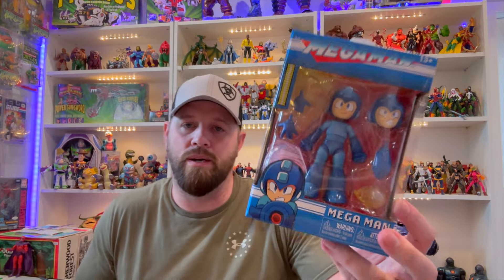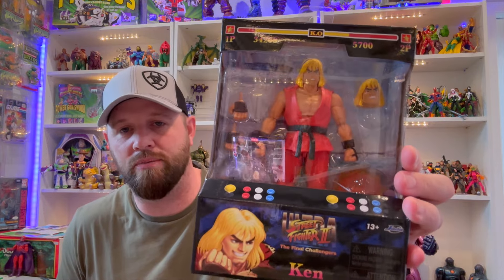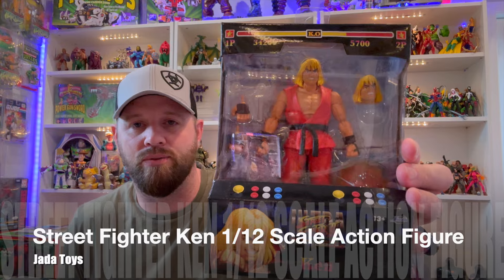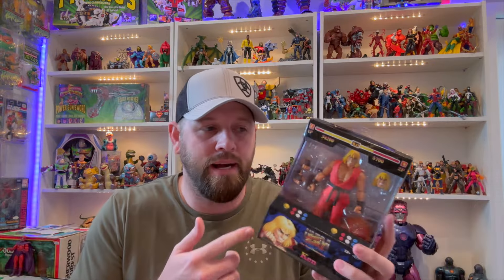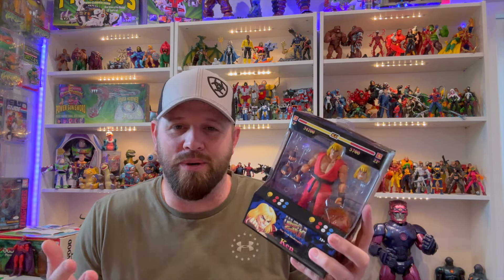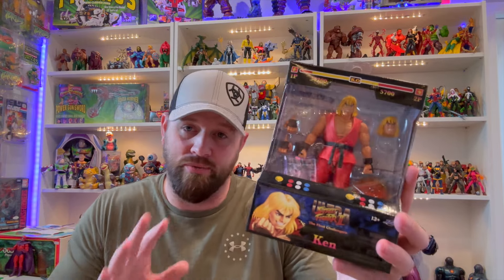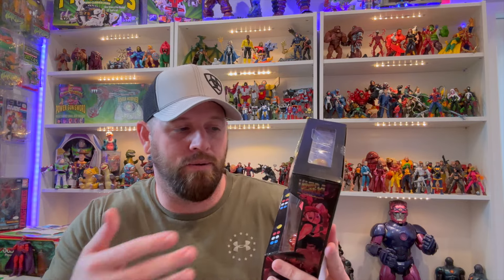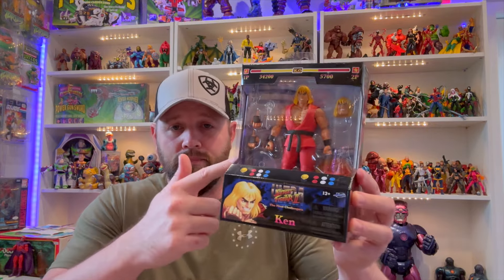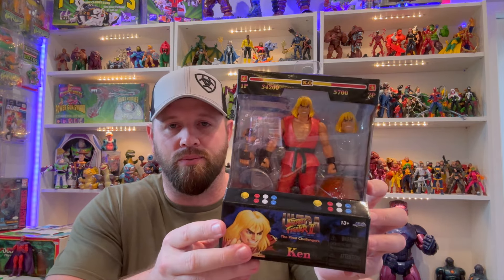Other companies have done some Mega Man figures before, but I think Jada is going to go a lot deeper than anything we've really had. This figure looks fantastic — he looks like he'll fit right in with any six-inch scale line, probably even seven-inch as well. We also got the Street Fighter Ken from Jada Toys, and he's looking really really good.